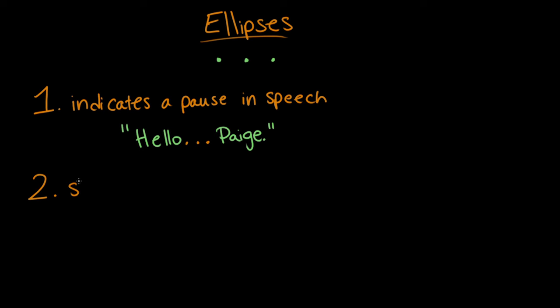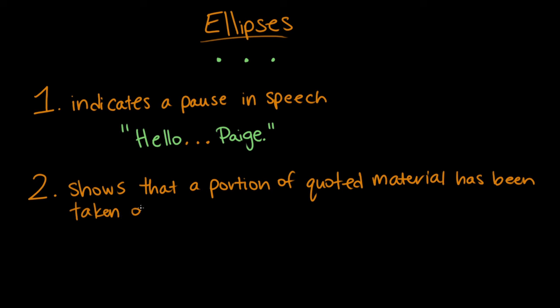Usage number two for the ellipsis is that it shows that a portion of quoted material has been taken out. Why would you take some of a quote out? So we have here a quote from the renowned wizard and orator Albus Dumbledore, and he says, 'Words are, in my not so humble opinion, our most inexhaustible source of magic.' If you wanted, you could take out that aside — 'in my not so humble opinion.'